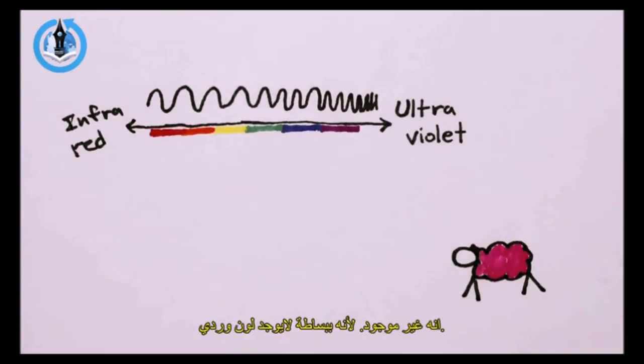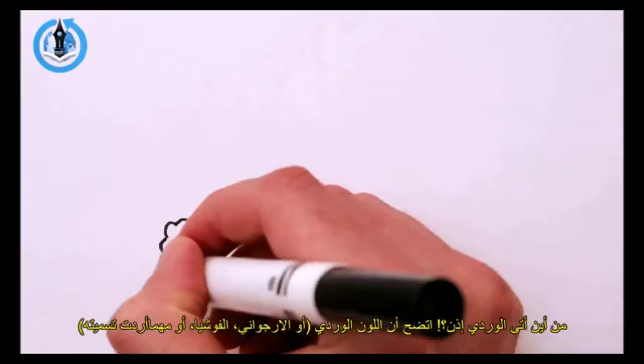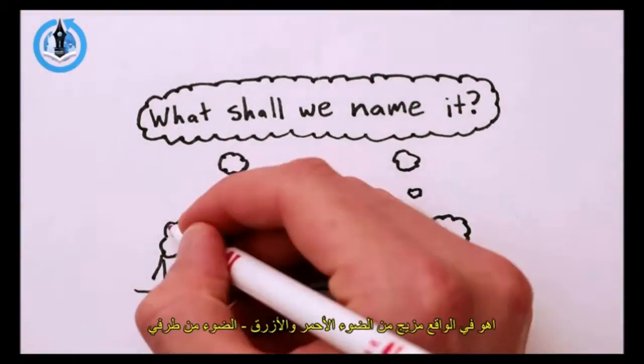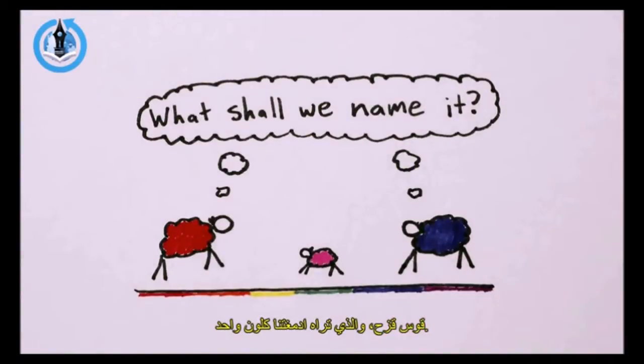Where's pink in that list? It's not there. There's simply no pink light. So where does pink come from? It turns out that pink — or magenta, fuchsia, or whatever you want to call it — is actually a mix of red and blue light: light from both ends of the rainbow that our brains see as one single color.